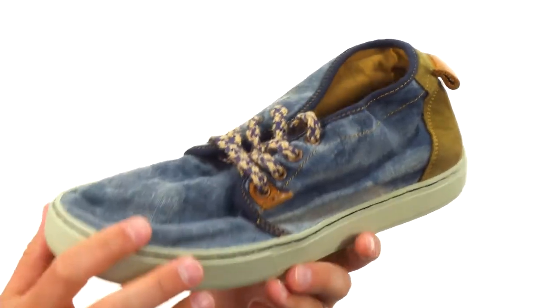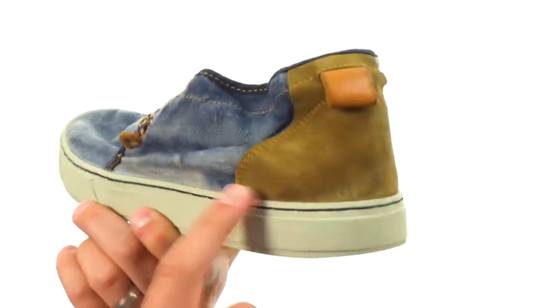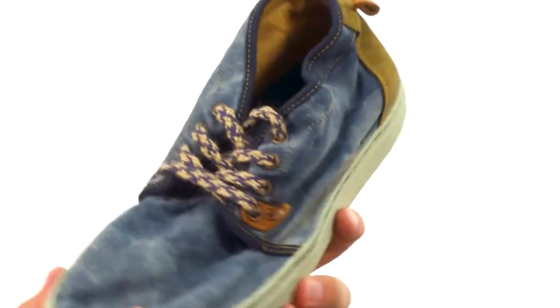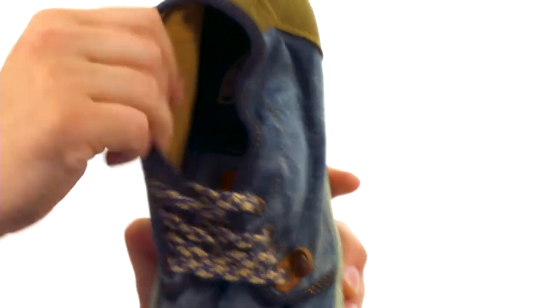Now these have that distressed linen upper with that contrasting leather back here around the heel — nice contrasting style. Those laces have a really unique look as well, and lock your foot in place with a really soft and comfortable feel.